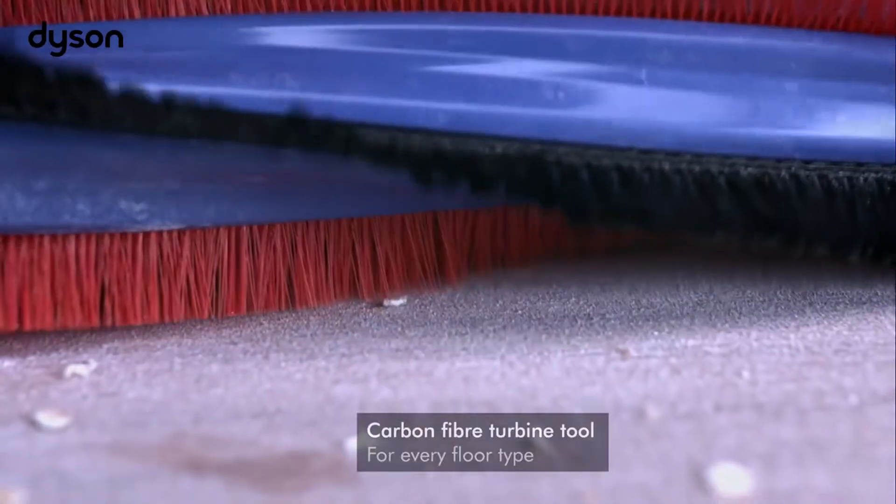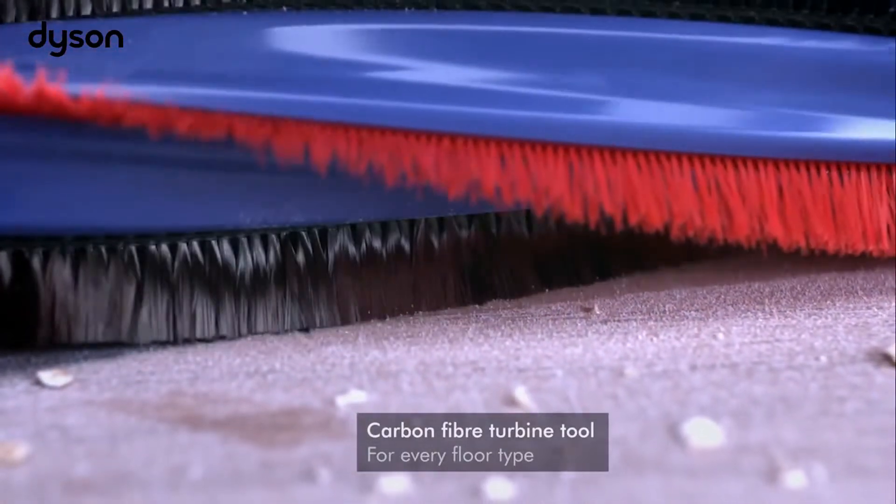The carbon fibre turbine floor tool picks up fine dust and the stiff nylon bristles help remove that ground-in dirt.